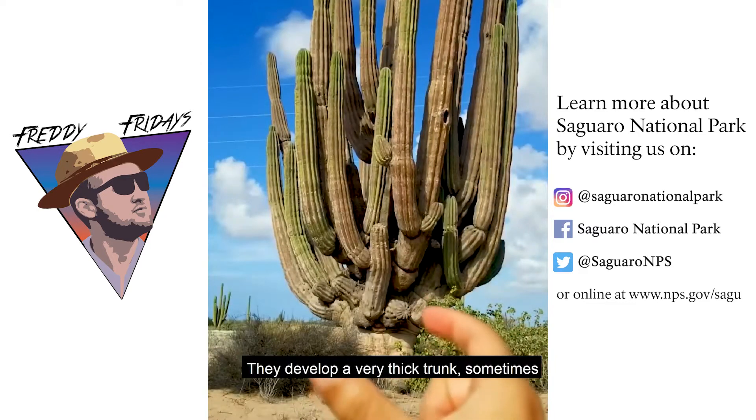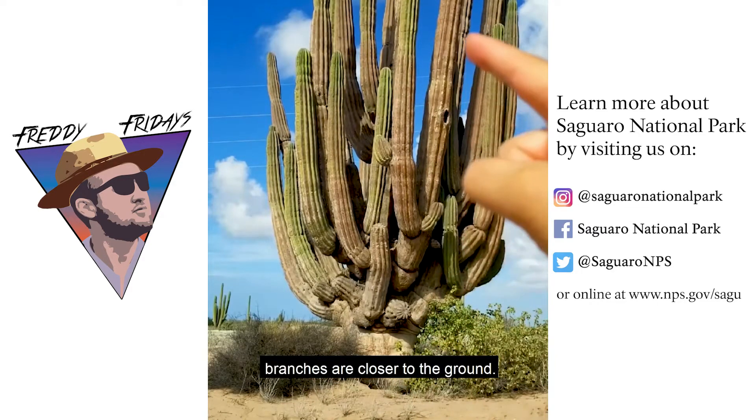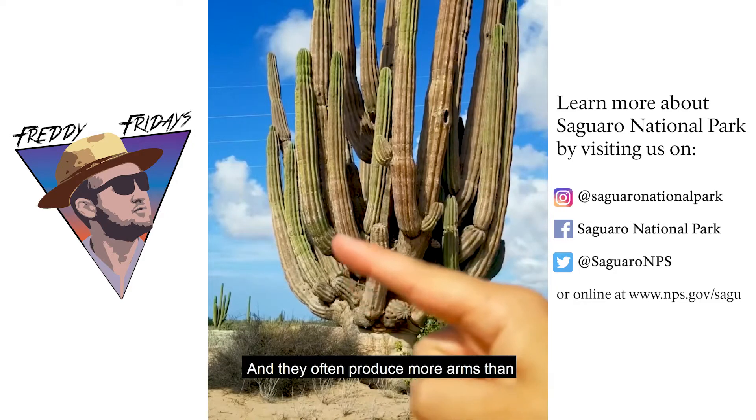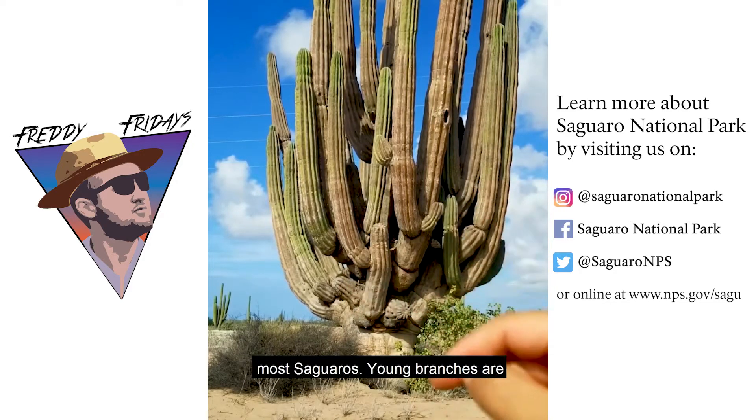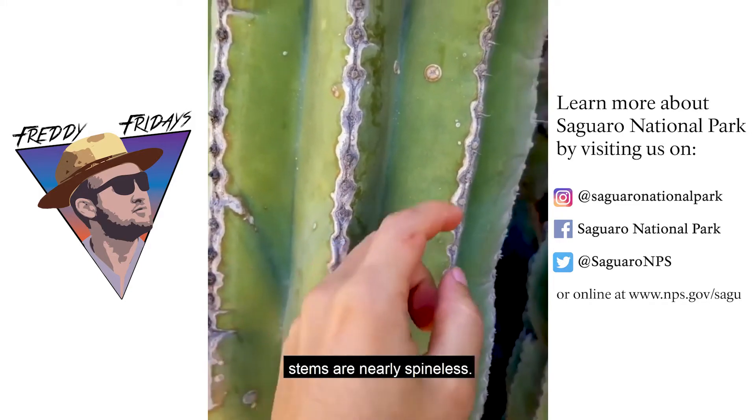They develop a very thick trunk, sometimes over 35 inches in diameter. The branches are closer to the ground, and they often produce more arms than most saguaros. Young branches are armed with some spines, while mature stems are nearly spineless.